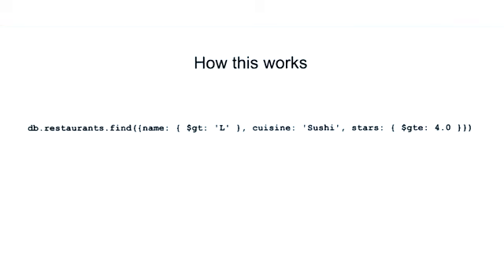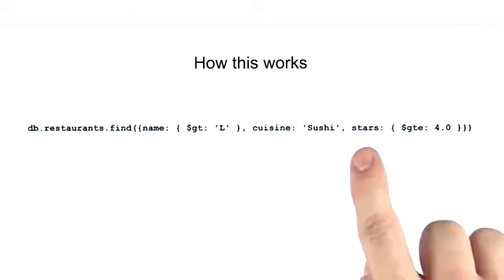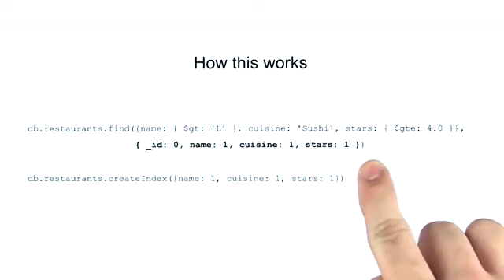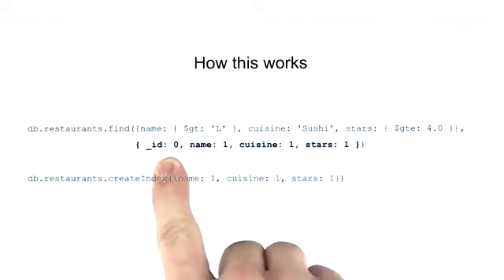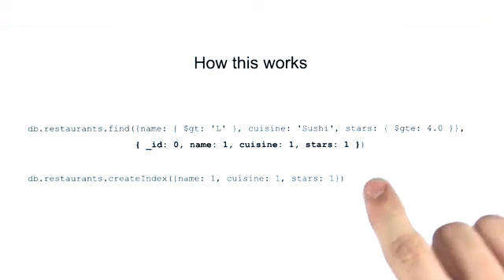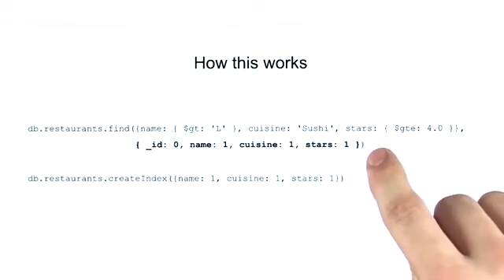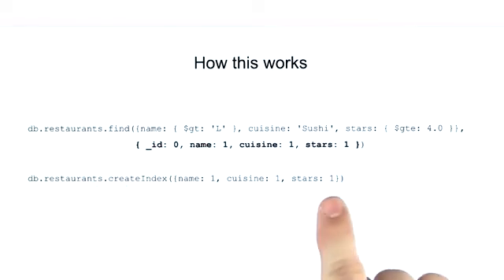Let's discuss how this works. Imagine we have a query where we're trying to find all the restaurants that start with L, serve sushi, and have four or more stars. And we also have an index on those same fields. If we were to add a projection to this query so that we're only including the fields that we're indexing on, omitting the underscore ID field in this case, then all the information that we expect to get back already exists in the keys of our index. Because this index contains all the fields required by the results of our query, MongoDB can both match the query conditions and return the results only using the index.